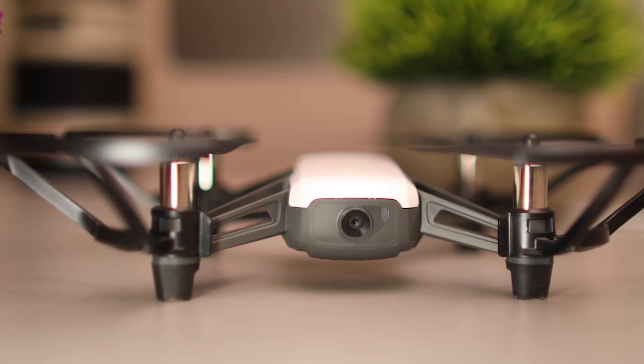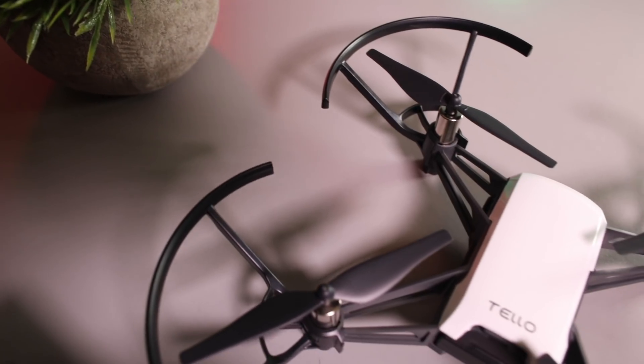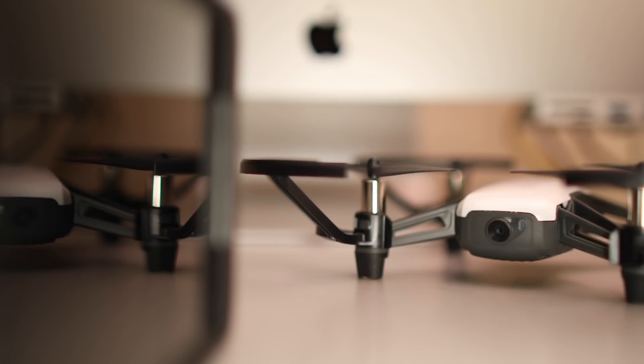With a 14-core Intel processor, electronic image stabilisation, a 5-megapixel camera and collision detection, this drone still manages to pack in a lot of tech, which is even more impressive given such a low price point.